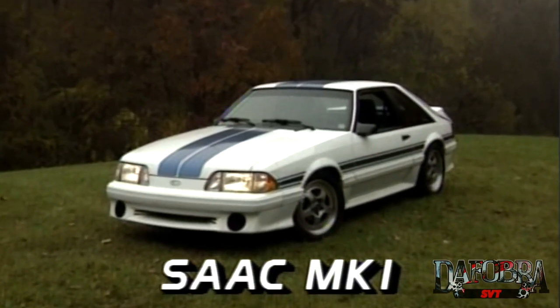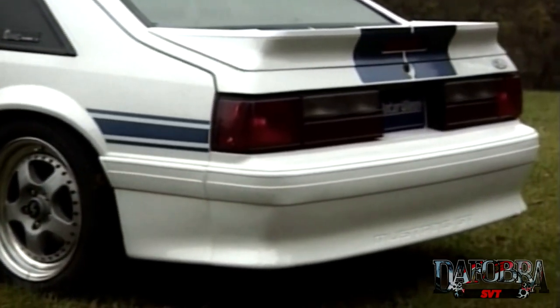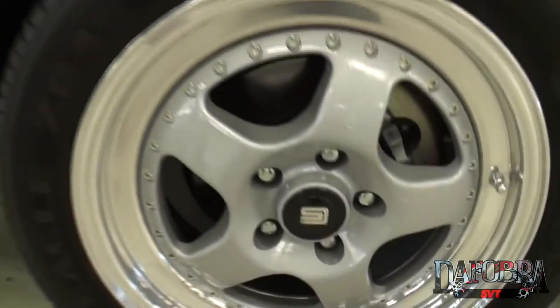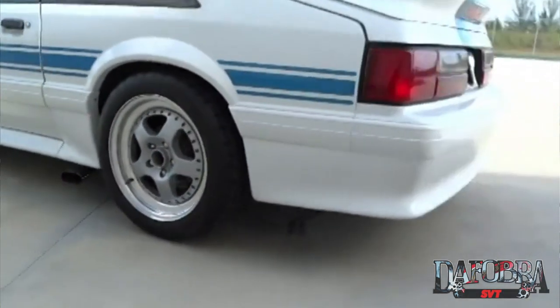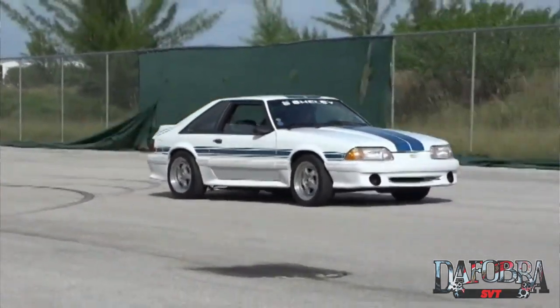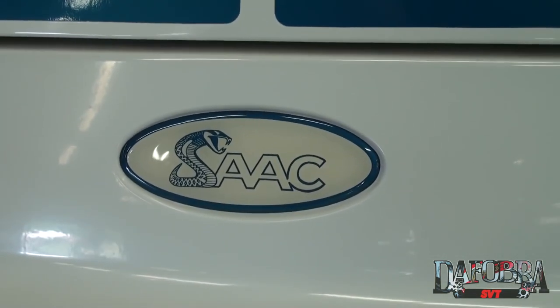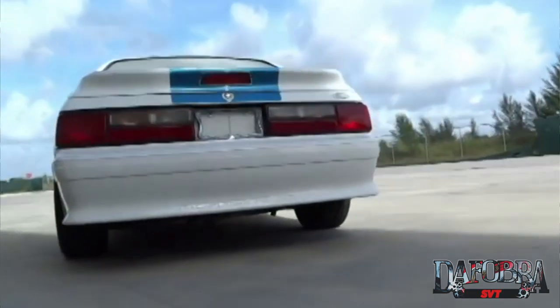It has been said that Carroll Shelby himself did give his blessing to these SAAC Mustangs, and what they produced were cars that were way ahead of production Mustangs using the latest performance parts available. In late 1991, SAAC produced its very first car, the Mark I. It was a Mustang GT hatchback, five-speed, available only in Wimbledon White. True to the GT350 heritage, Guardsmen Blue Le Mans stripes ran from the front bumper to the rear LX spoiler. Fog lamps were deleted in favor of brake ducts that kept the upgraded front five-lug brakes cool.